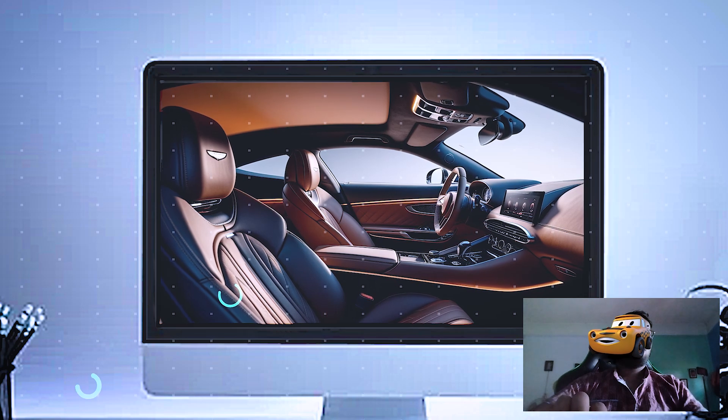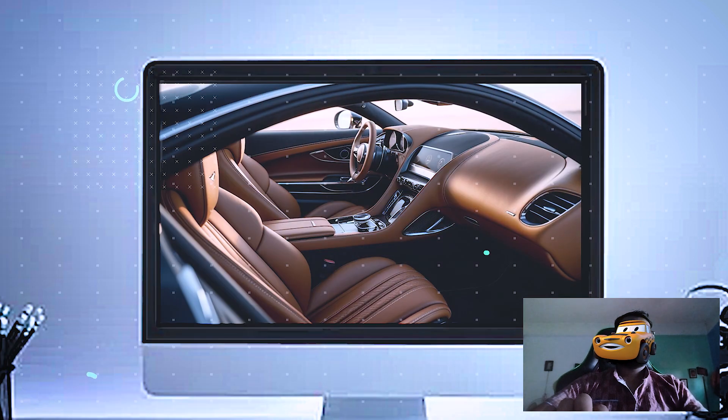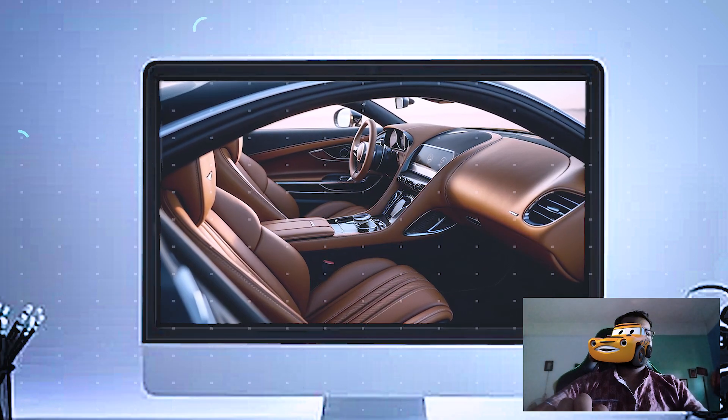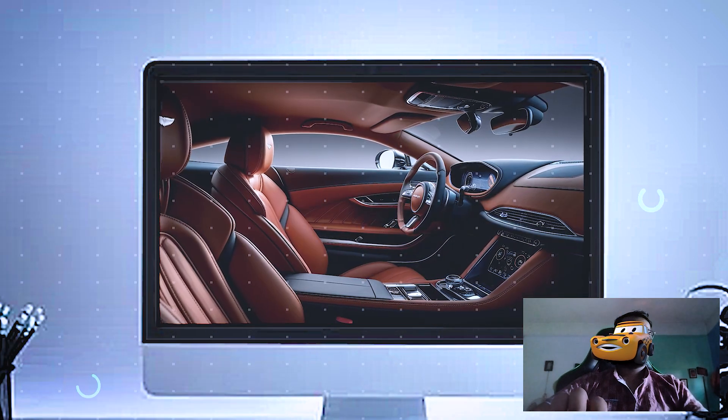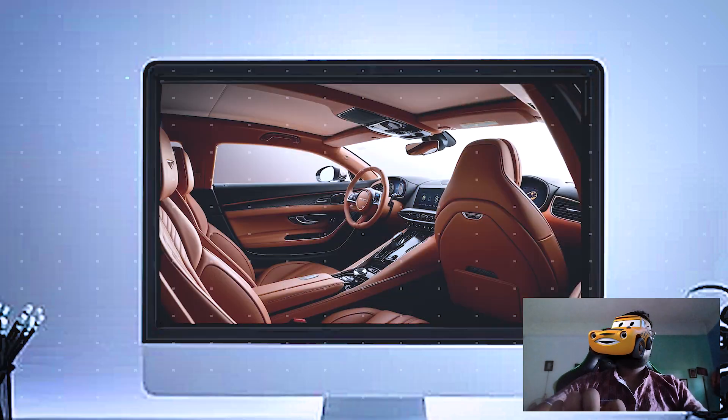In the center, Aston Martin's infotainment system is displayed on a beautifully integrated touchscreen, giving you access to everything from navigation to media, climate control, and car settings. It's responsive, easy to use, and well-suited to the Vanquish's luxury feel.